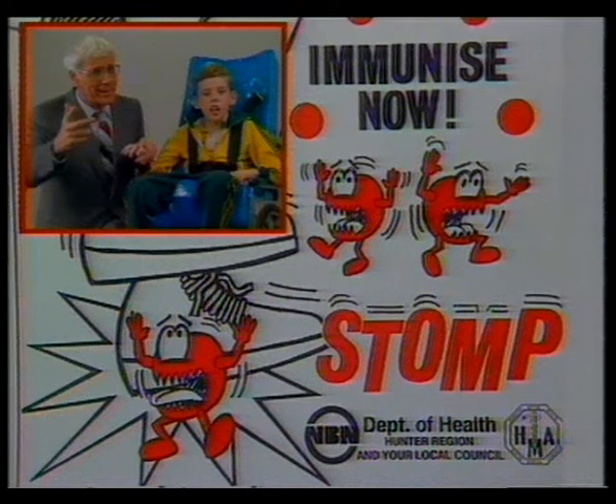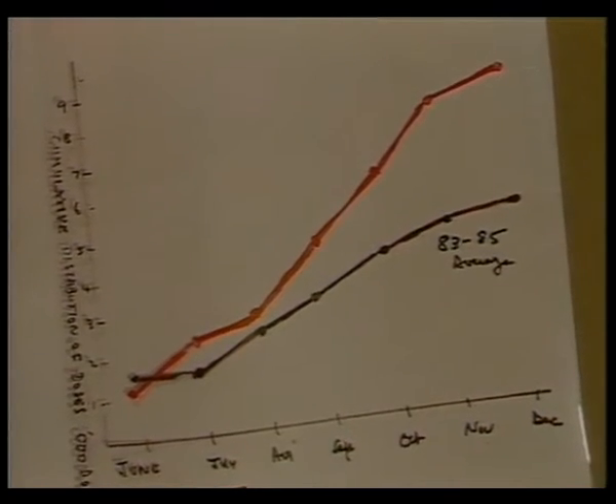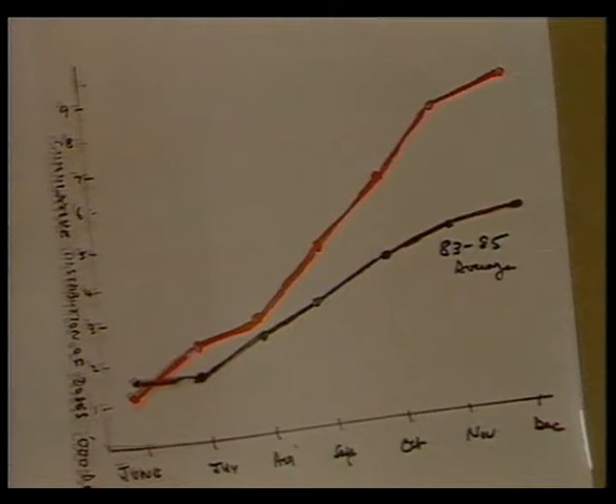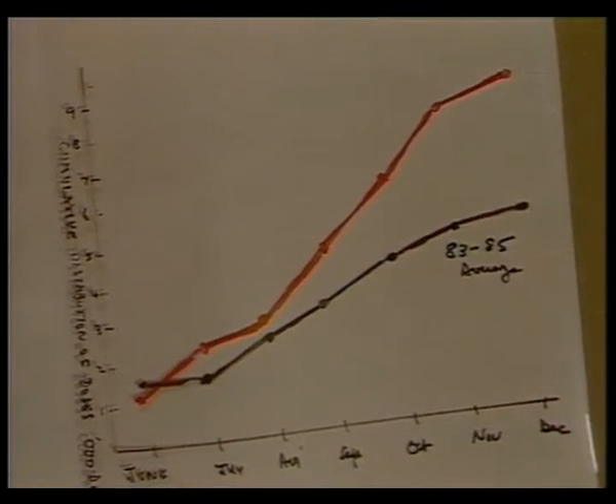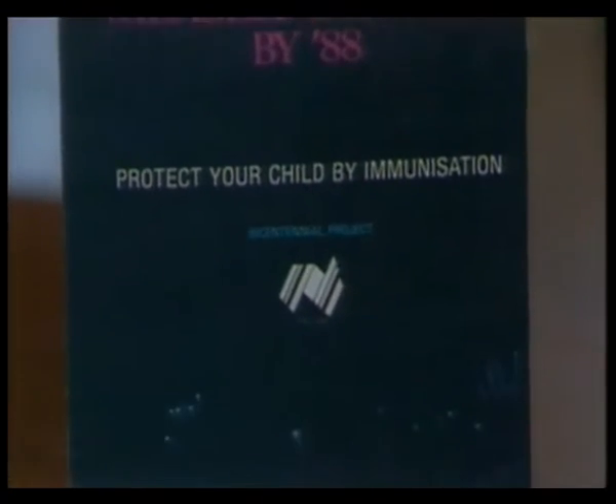But the response from the Hunter region has been encouraging. The red line on this graph shows the increased consumption of vaccine used against the disease last year, as compared with previous years. Director of Paediatrics at the Mater Hospital, Dr Robert Evans, is also the regional coordinator of the Measles Control Campaign.